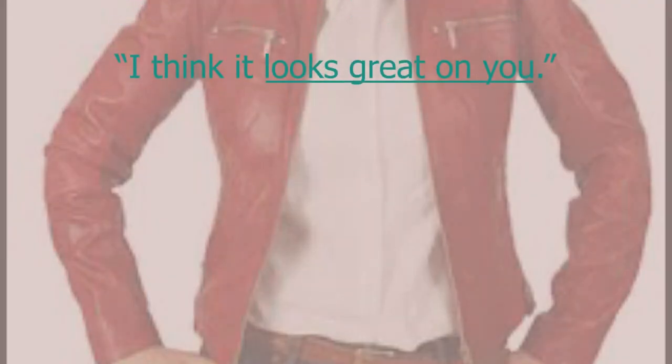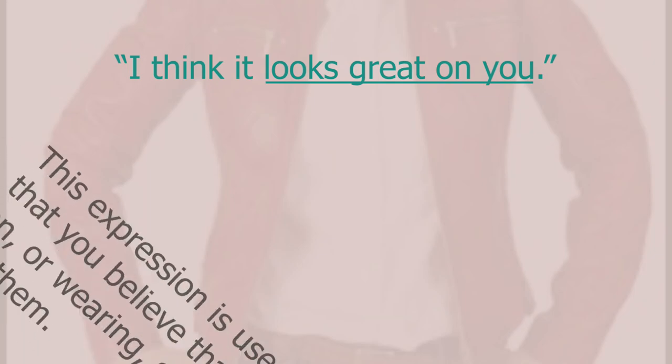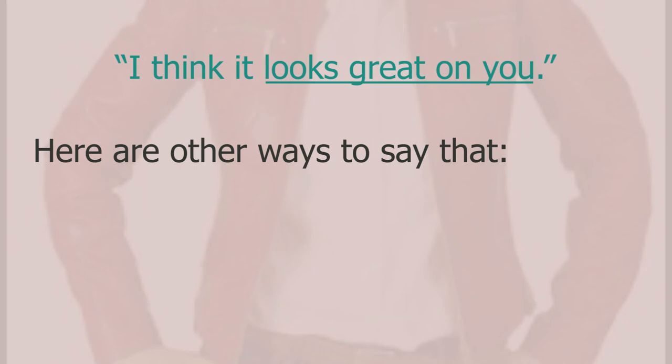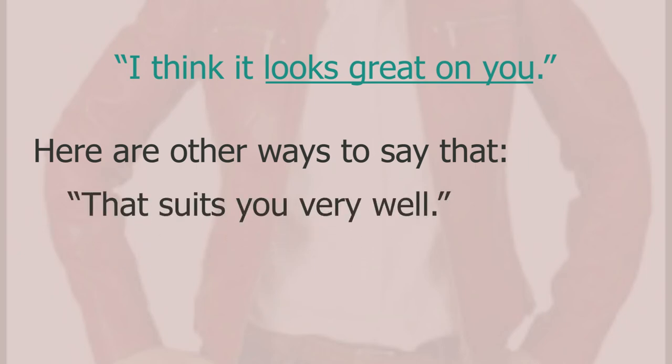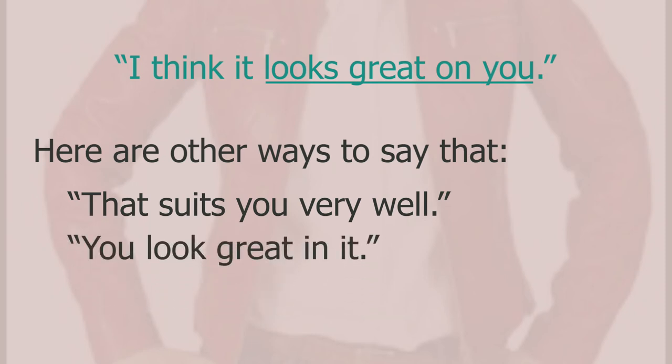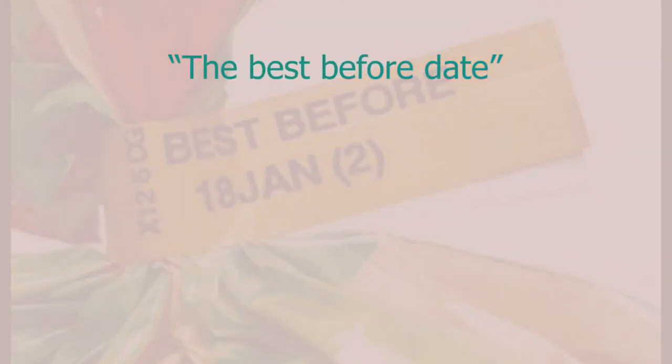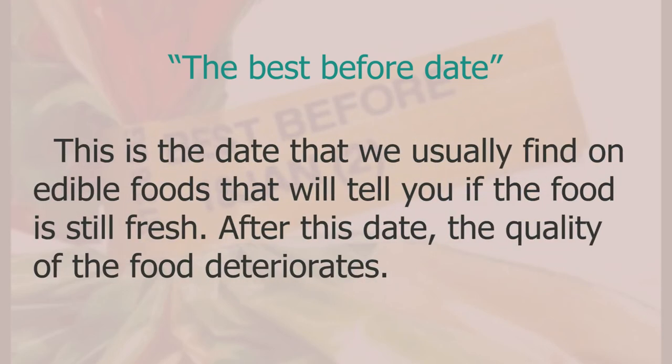She asked how the jacket looked on her and I said 'I think it looks great on you' — used to tell somebody that what they're wearing suits them or looks good on them. Other ways: 'that suits you very well', 'you look great in it', or 'it makes you look fantastic'. We also talked about the best before date — the date on edible foods that tells you if the food is still fresh. After this date, the quality of the food deteriorates, meaning it's not as good anymore.